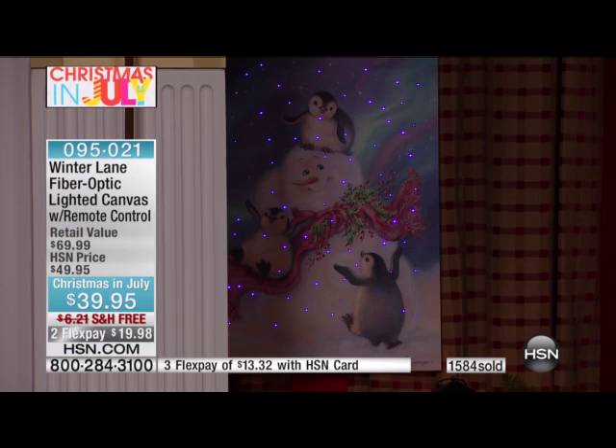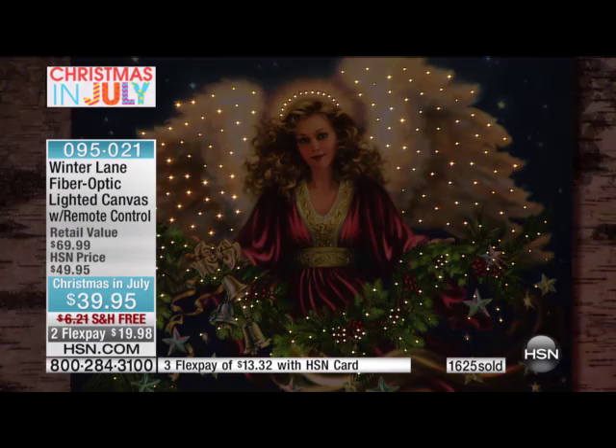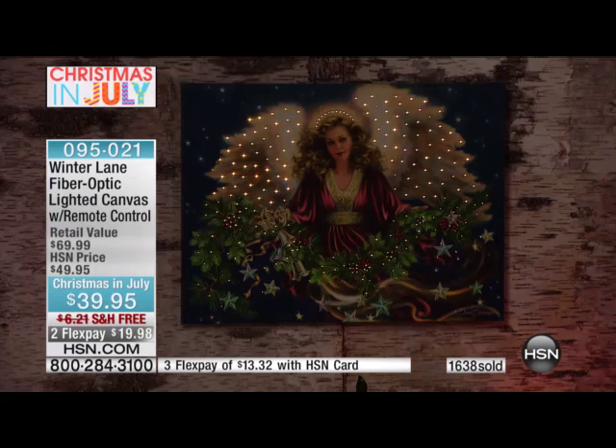I've just been told by Ricky, our producer — Santa Claus himself — that of the angel, we're now down to about 750. The angel will sell out tonight. You will not see the angel again after this show. If you would like the angel, please dial right now. We have close to a thousand people dialing in — we'll spend an extra moment or two to get your call in as fast as we can.